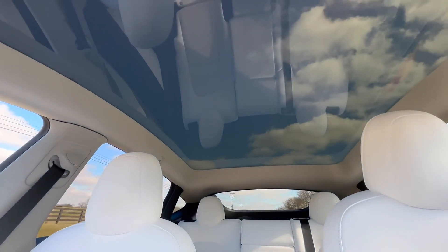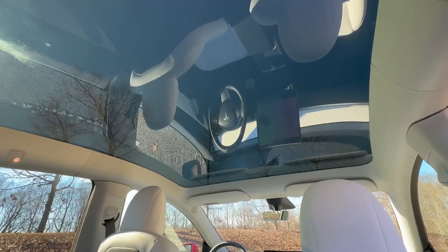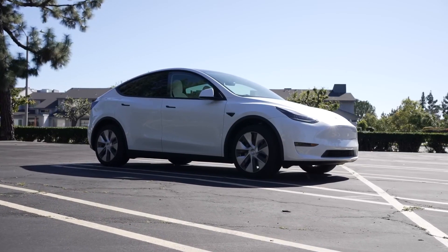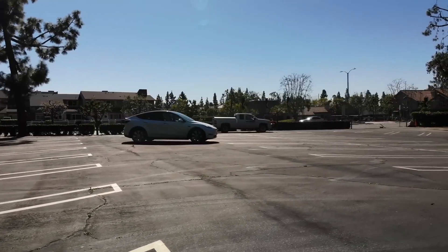Now, don't get me wrong — the Tesla Model Y has a lot of great features. It's got a long range, fast acceleration, and it's environmentally friendly. But when it comes to the design, Tesla missed the mark. The Model Y doesn't look like a luxury electric vehicle, and it doesn't match the price tag.